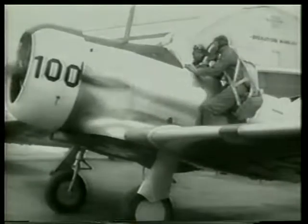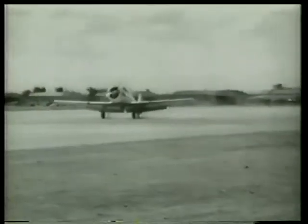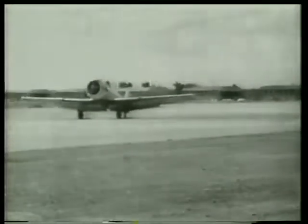Lieutenant Blanchard, their instructor, gives each a quick check ride to test them on the working of these new controls. Duck! Boy, that was close. This is a new adventure, this advanced trainer — fast, easy to handle, glass-enclosed cockpit,